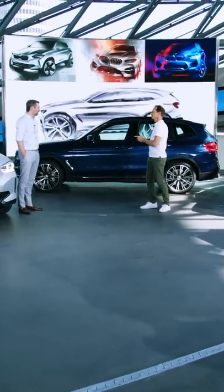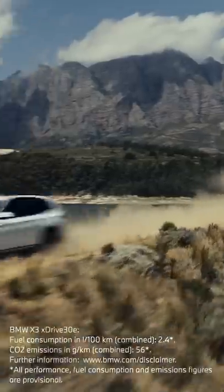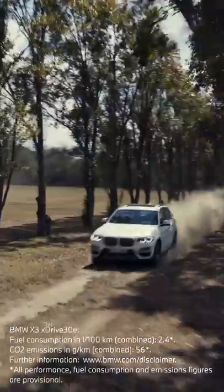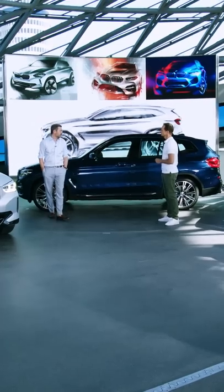The plug-in hybrid in the middle — is this the worst of both worlds or the best of both worlds? I would say that depends on the customer. For some customers this is the best choice, because you have zero emission in town and you have the autonomy — you don't have to worry about range because you have a normal petrol powertrain.